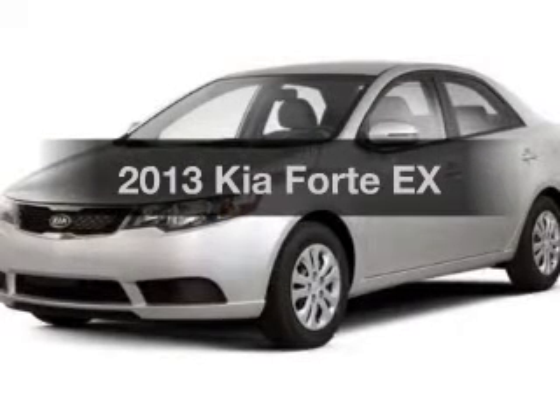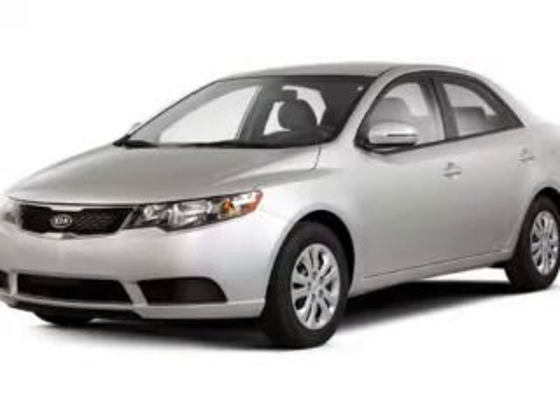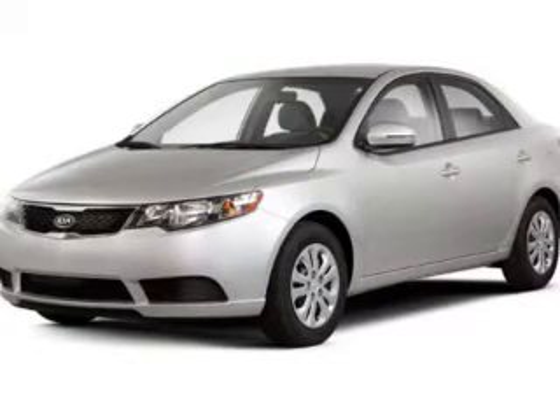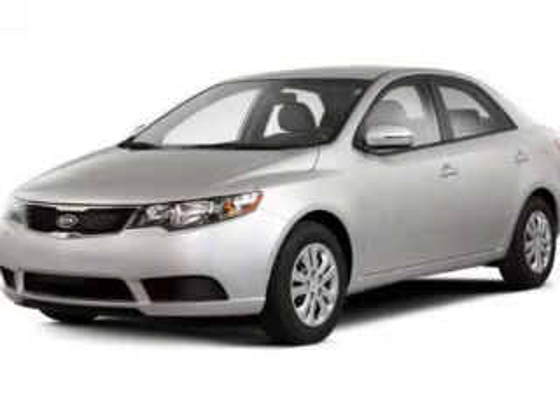Introducing the 2013 Kia Forte. Travel the roads in style and comfort in this great vehicle. The powertrain includes front wheel drive with an efficient four-cylinder engine connected to a smooth shifting six-speed automatic transmission. The anti-lock braking system will keep you safe on the road.